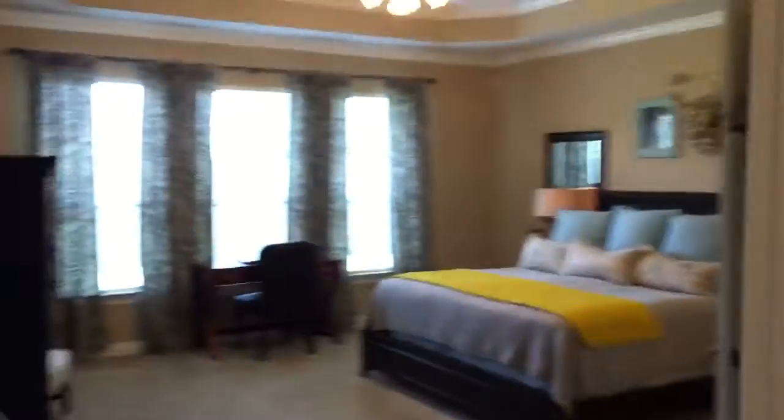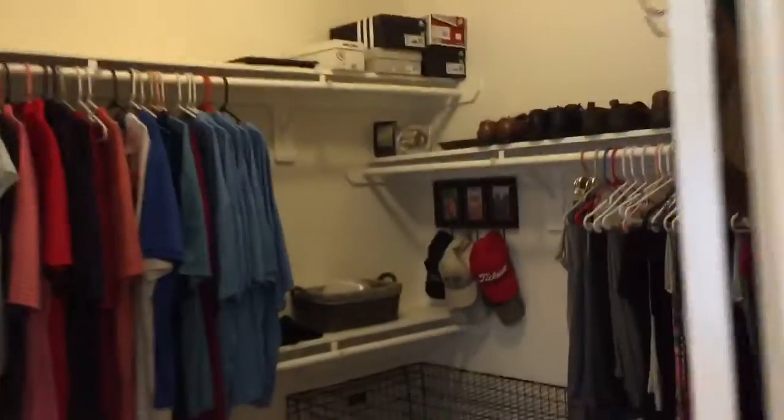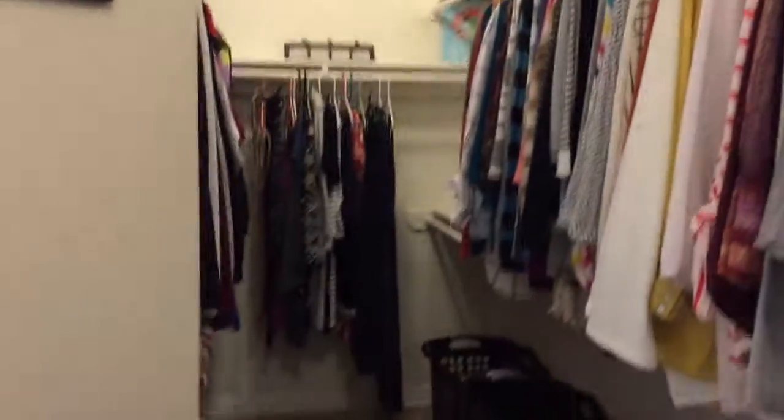When you come around you're gonna have the master bedroom here — tray ceilings. Check out this master bath: his and her sinks, extended vanity top, garden tub, shower, and a large walk-in closet that gives you lots of storage space.